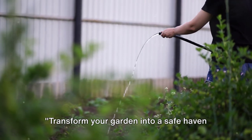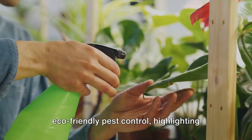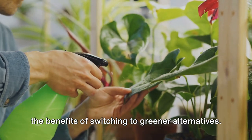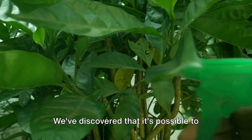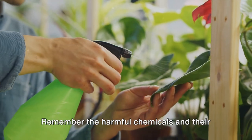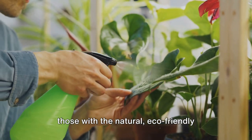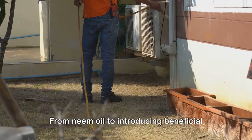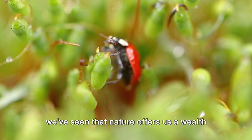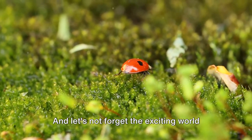Transform your garden into a safe haven for both plants and the planet. We've journeyed through the realm of eco-friendly pest control, highlighting the problems with traditional methods and the benefits of switching to greener alternatives. We've discovered that it's possible to keep our gardens vibrant and pest-free without compromising the health of our planet. From neem oil to introducing beneficial insects like ladybugs, nature offers us a wealth of solutions.